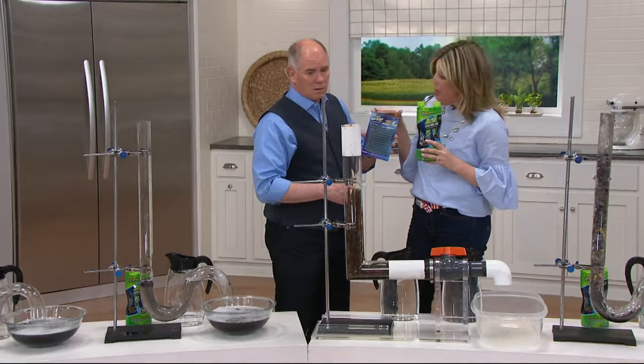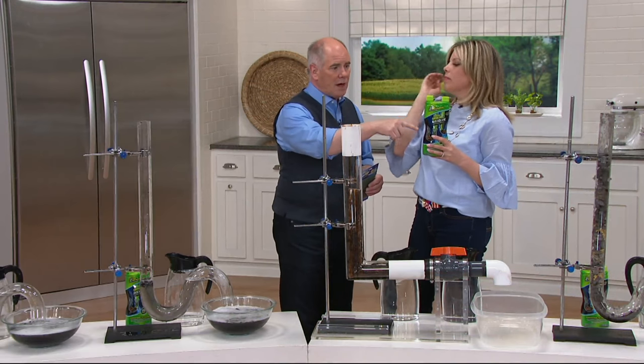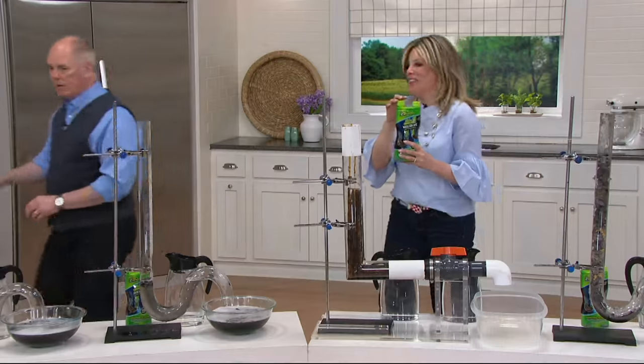So once a month you can put it in and use it preventatively. You can also use the liquid preventatively. And you're getting two of these bottles — one application and a second application on each, so that would be four applications total.